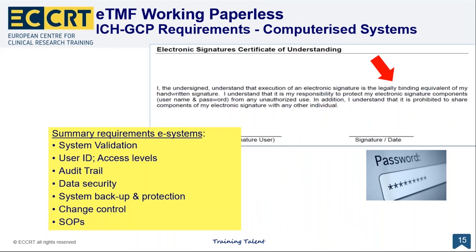A validated computer system means users have different access levels, there is a clear unique user ID and password, there is an audit trail in the metadata, there is data security and it cannot be deleted, and there are system backups. Whenever something is changed, there is a clear change control and testing for bugs. There are strict SOPs and a help desk. Once you have it, it eases all the electronic work.